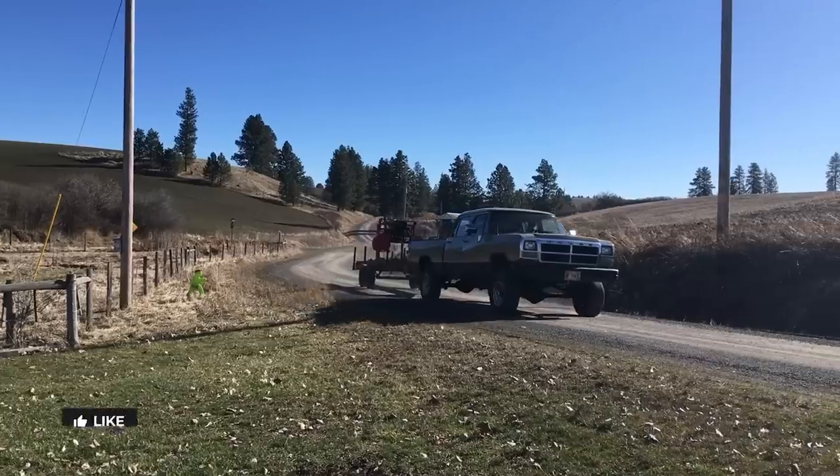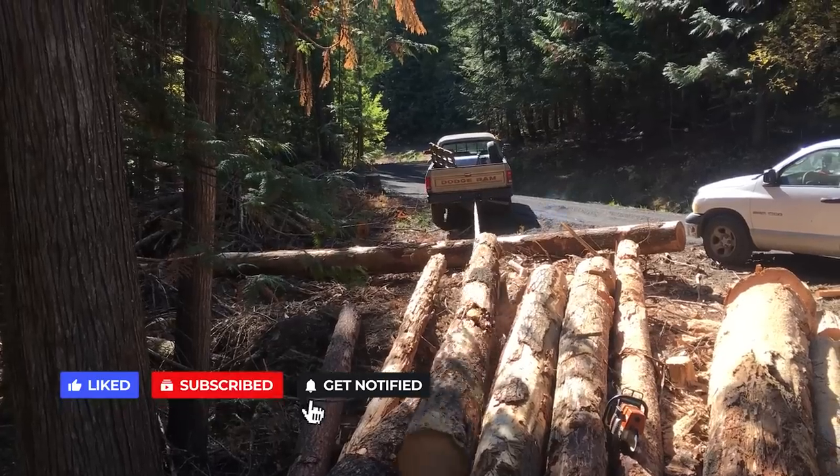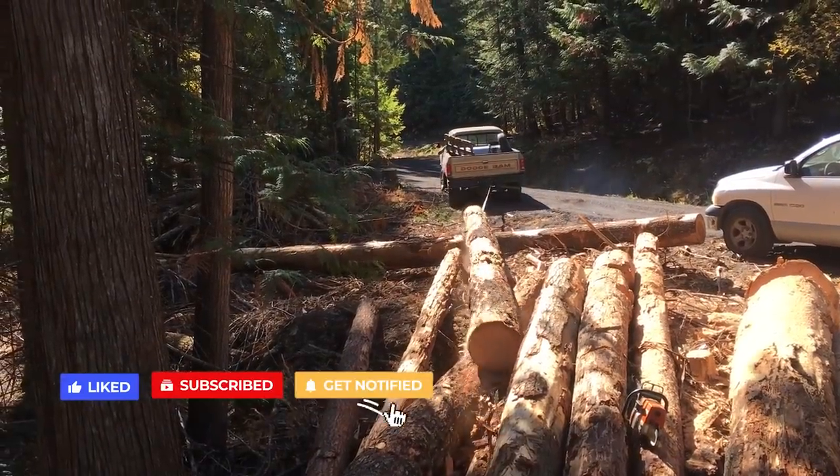We live about an hour from town and we're in Idaho for about nine months out of the year. I bet I go to town twice during that time — the only places I ever drive are to go hunting and maybe to get firewood. So I don't put many miles on the truck, and that fuel right there will last me about five years.